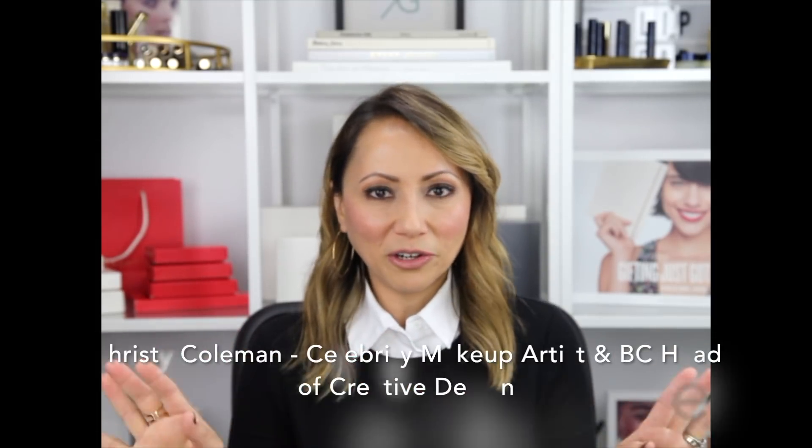So I'm just going to dive right in. This is just going to be a quick overview, and then in the next couple of weeks I plan on doing some detailed tutorials on the makeup palettes. And let me tell you, Christy Coleman just outdid herself again with the colors.